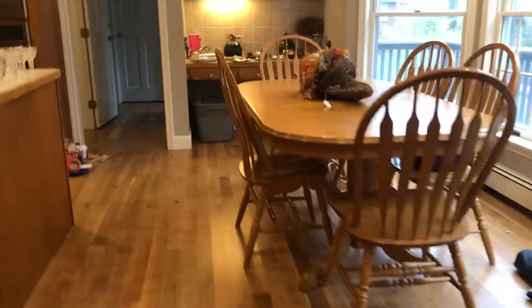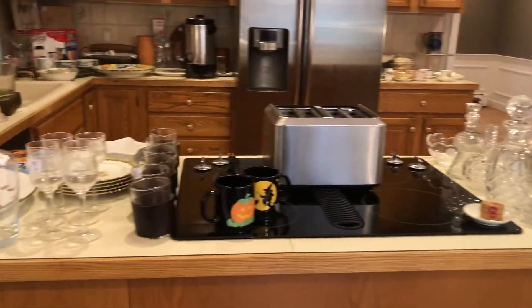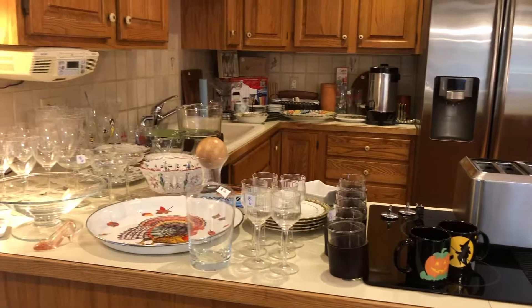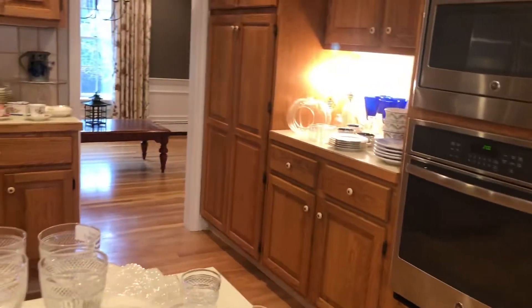In here we have a lot of crystal — dining on the table, crystal bowl, crystal drinking glasses, decanter, and a lot of fine china like Wedgwood, Spode, Royal Crown Derby.